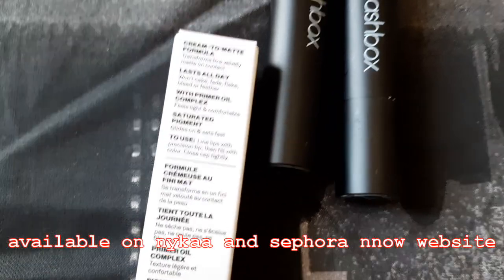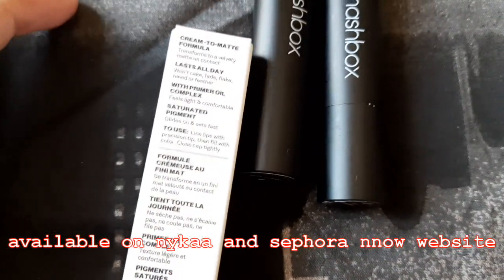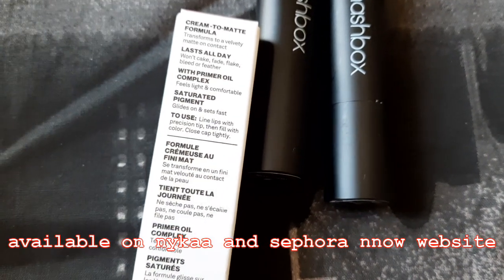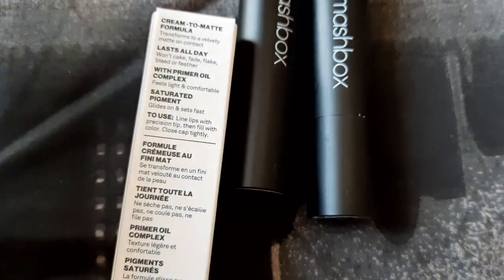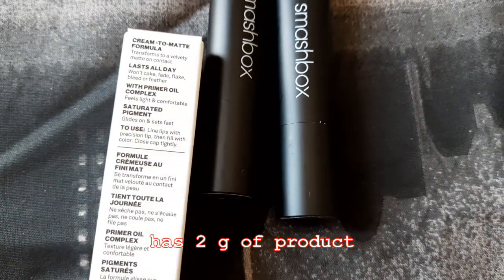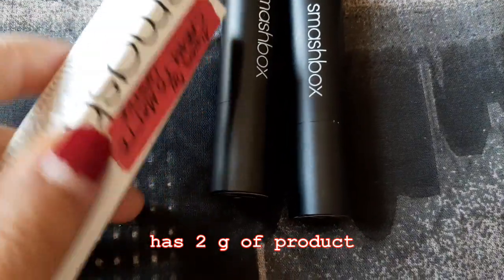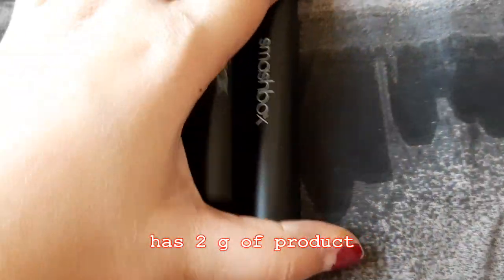It is heavily pigmented — high pigment, one swipe full coverage. You can line your lips if you want, as they suggest, and then fill in with the lipstick, or just apply it directly. Remember to close the cap tightly because this formula is a little different — it dries on contact with air. So that's what the company claims.